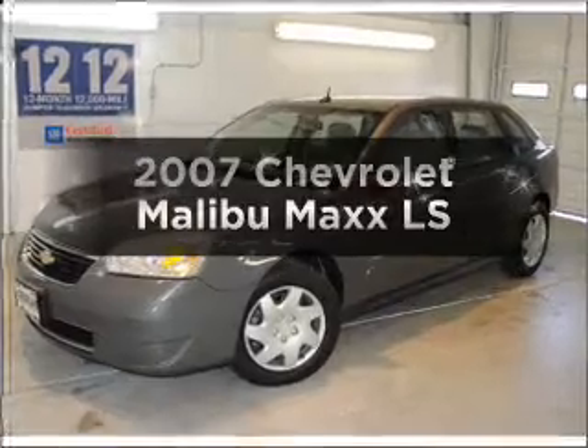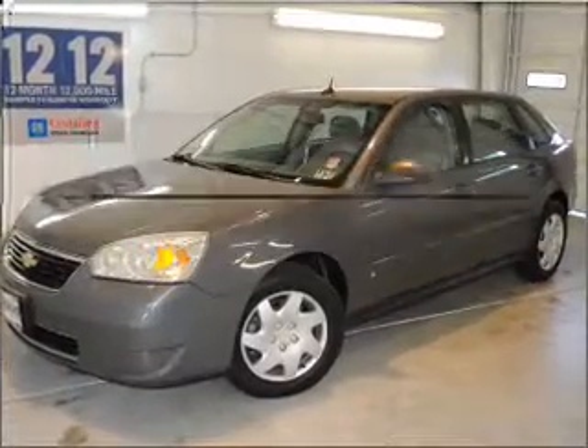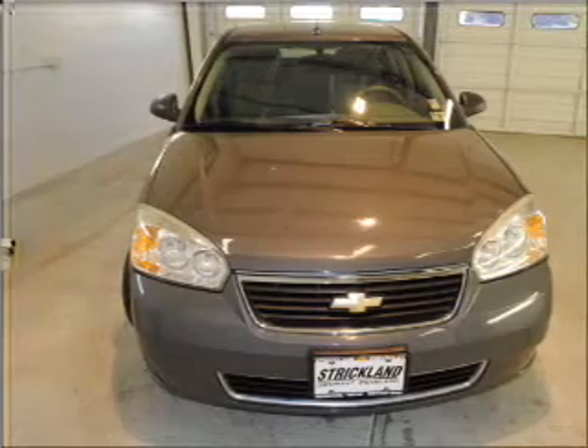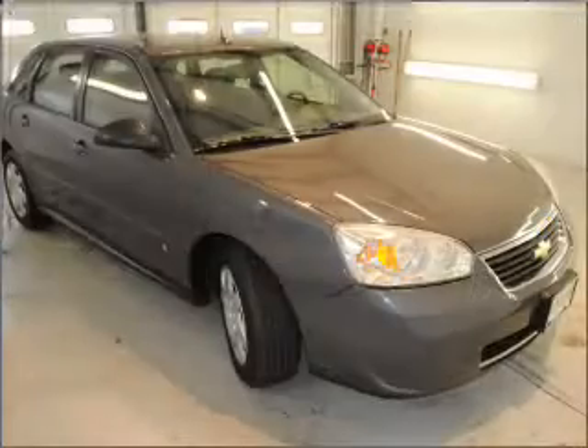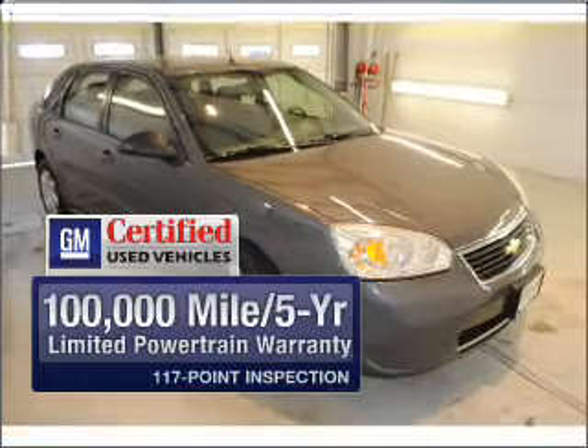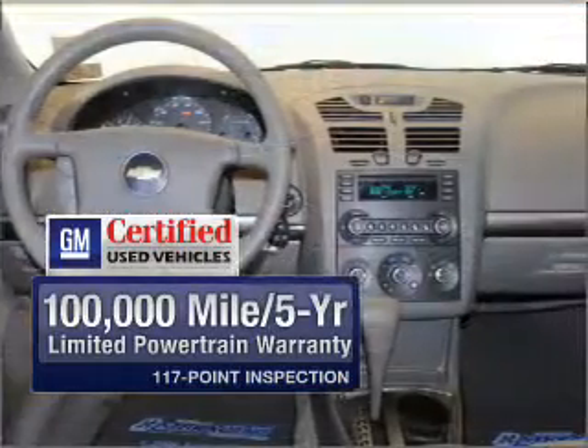Check out this 2007 Chevrolet Malibu Maxx. This is the set of wheels you've been looking for, with a solid 6-cylinder engine connected to a smooth-shifting automatic transmission. Get the quality and value you expect with the GM certified warranty on this vehicle.